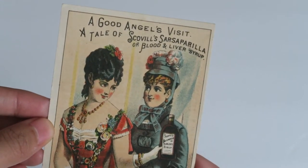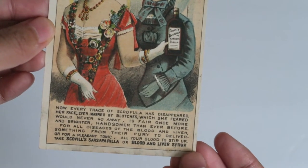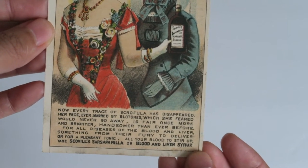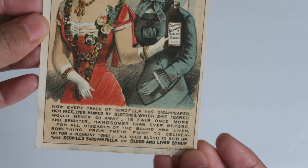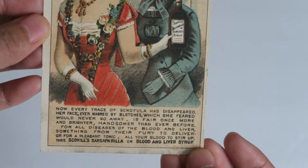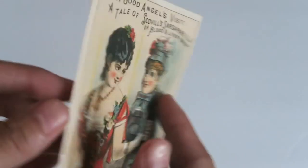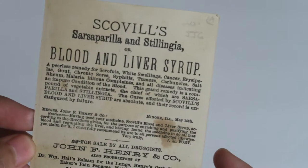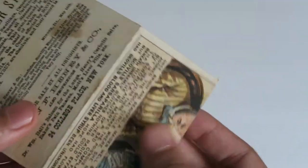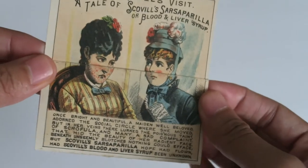Last but not least, we've got this one: 'A Good Angel's Visit — A Tale of Scoville Sarsaparilla, or Blood and Liver Syrup.' It says: 'Now every trace of scrofula has disappeared, her face ever marred by blotches which she feared would never go away is fair once more and brighter, handsomer than ever before.' And then: 'Take Scoville Sarsaparilla or Blood and Liver Syrup.' It sounds like one of those scammy elixirs where they say it cures everything.